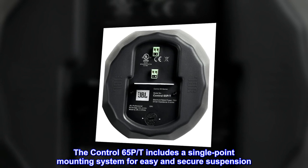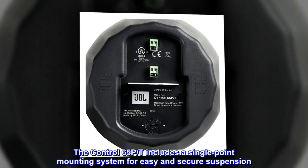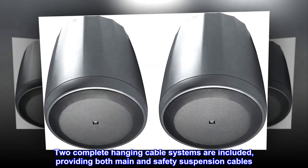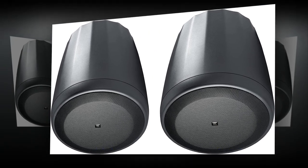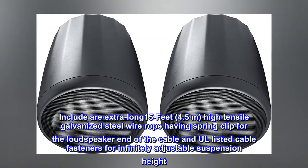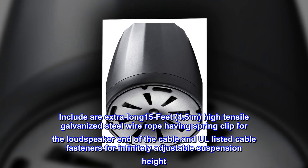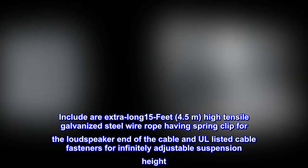The Control 65PT includes a single-point mounting system for easy and secure suspension. Two complete hanging cable systems are included, providing both main and safety suspension cables. Included are extra-long 15 feet (4.5 meters) high-tensile galvanized steel wire rope with spring clips for the loudspeaker end of the cable and all listed cable fasteners for infinitely adjustable suspension height.